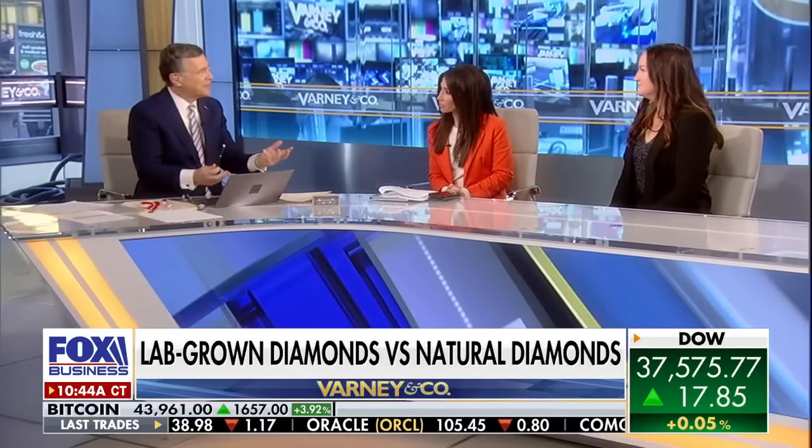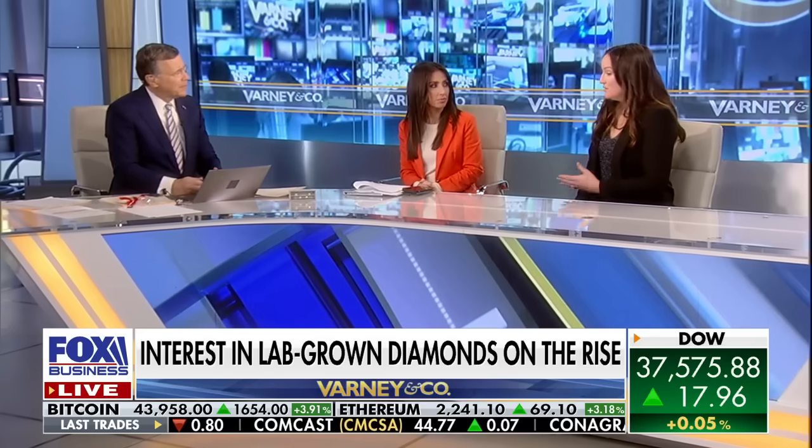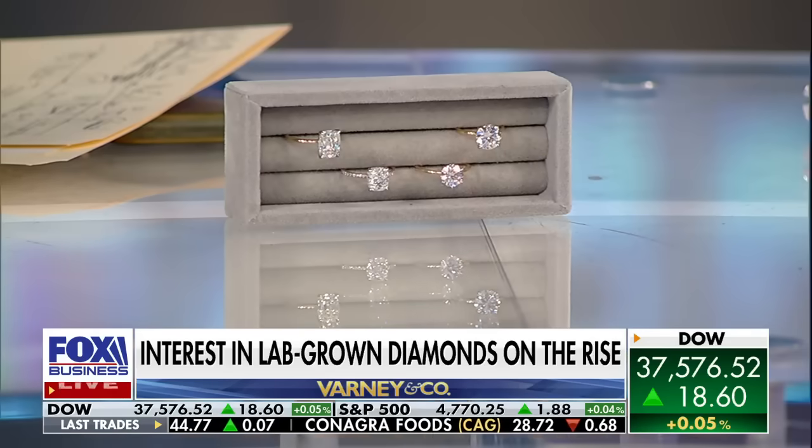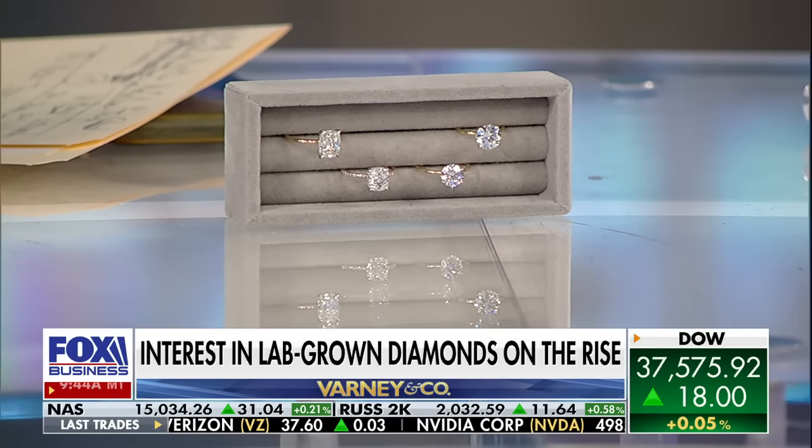By the way, are they as hard as diamonds? Historically, we've heard time and again there's nothing harder than a diamond. Are they a little more fragile than the real diamond? They are a diamond. So they are still the same Mohs hardness as a natural diamond — just created in a lab versus in the earth.